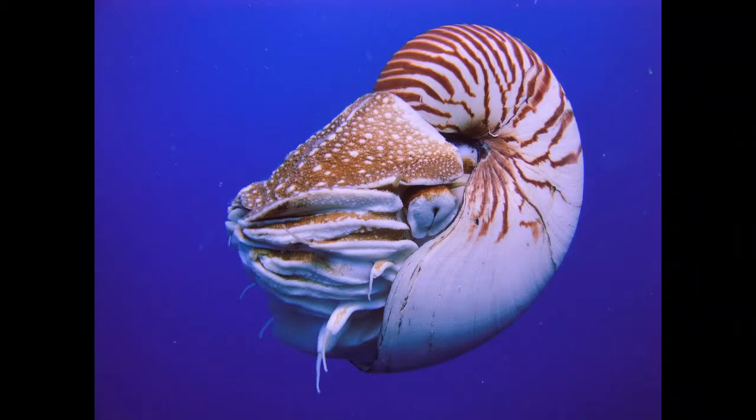Nautiluses are living fossils. They have been living on the planet for 500 million years without any changes in their appearance. Nautiluses inhabited the Earth 265 million years before dinosaurs appeared. Nautilus has a long lifespan and can survive more than 15 years in the wild.